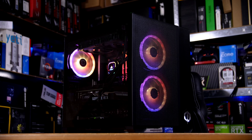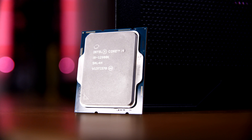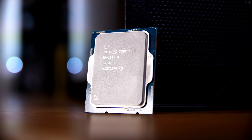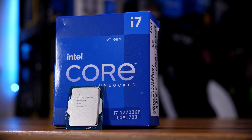I've already tested both the i5 that the system came with and the i9 in a video recently comparing those retail chips to my review samples, so do check that out in the cards above. But now it's time to check out this bad boy and see how it stacks up against its peers.